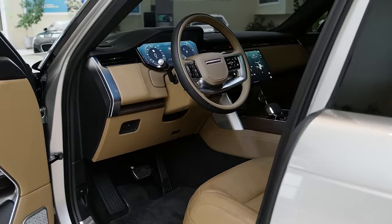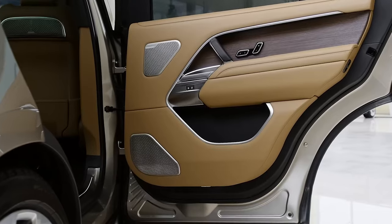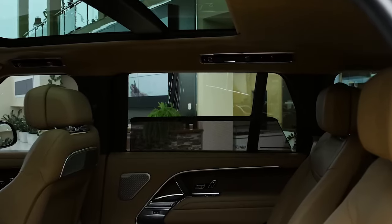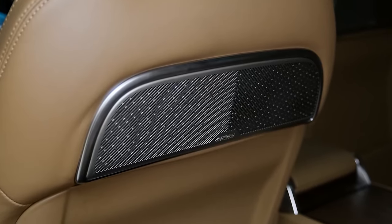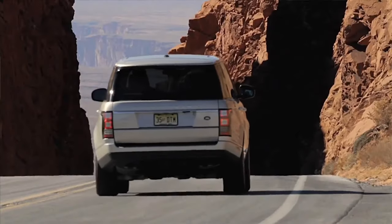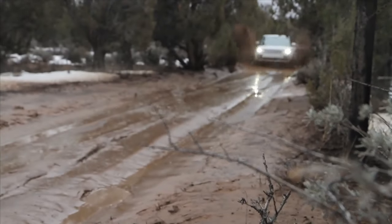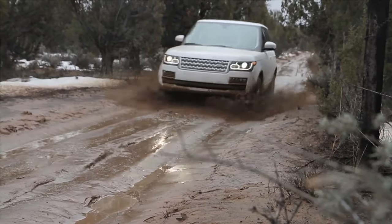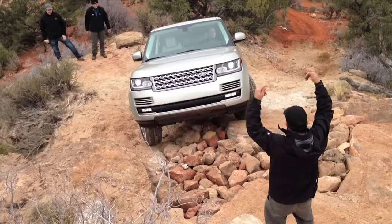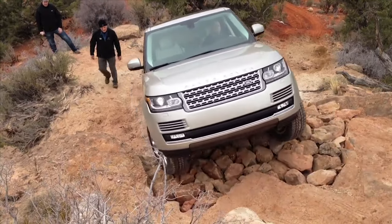Stepping inside the Range Rover, one is greeted with an interior that exudes opulence. The cabin is appointed with the finest materials, including sumptuous leather seats, wood veneer trims, and a suede cloth headlining. The seats are heated, cooled, and offer massage functions. Its advanced all-wheel drive system, adjustable air suspension, and off-road technologies ensure it can tackle challenging terrains with ease. You can have it for $200,000.